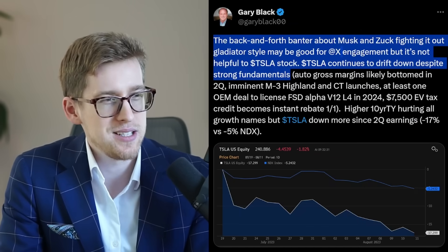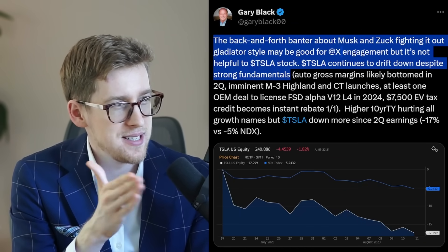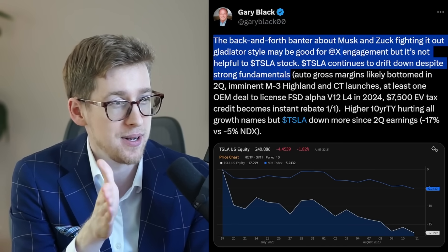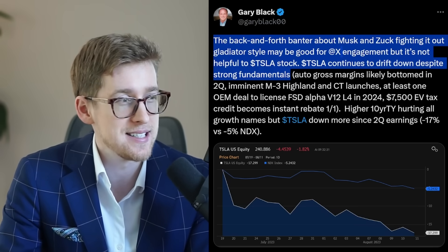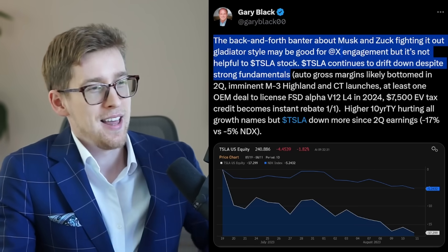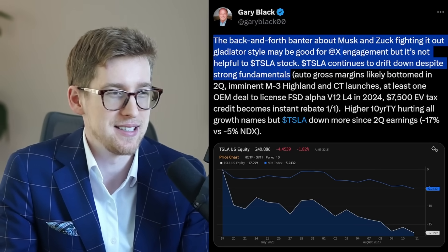I think Gary Black has a pretty decent point here. The back-and-forth banter about Musk and Zuckerberg fighting it out gladiator-style may be good for X engagement, but it's not helpful to Tesla stock. Tesla stock continues to drift down despite strong fundamentals — that is another big reason for the fight happening, as it will certainly drive traffic to X.